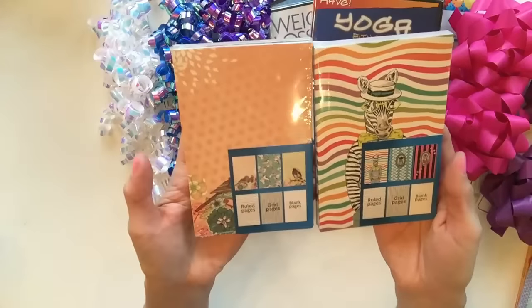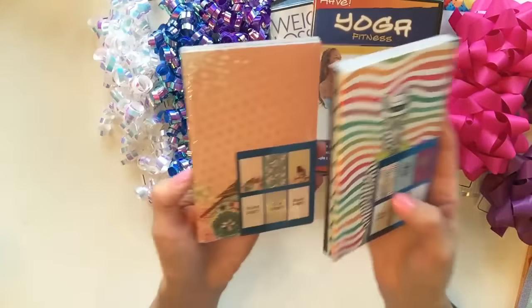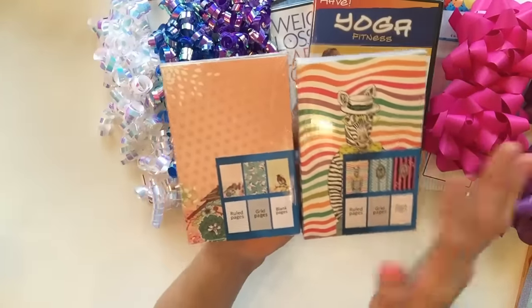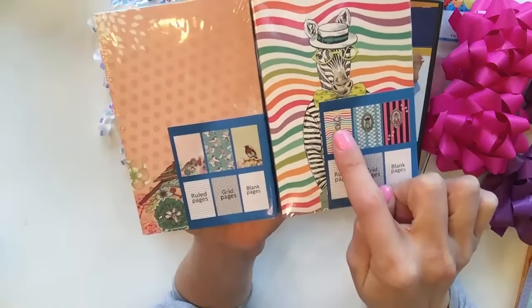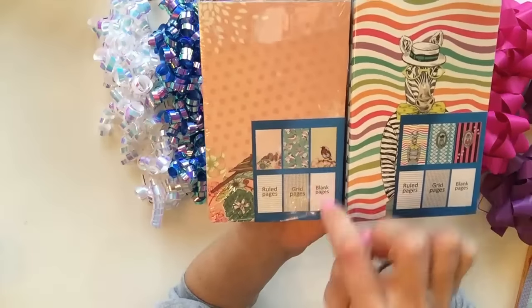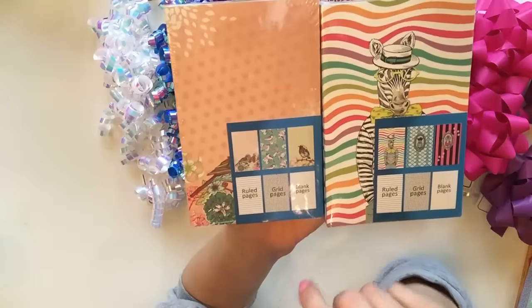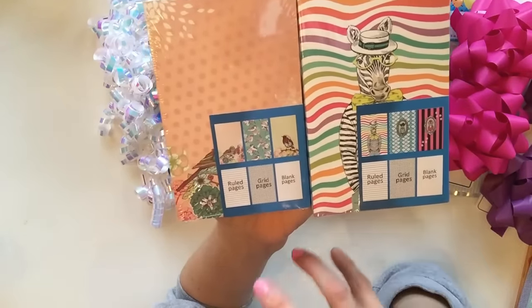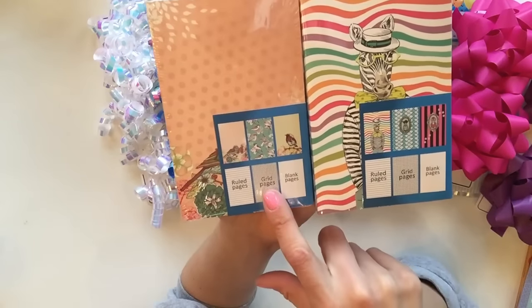The next two items are these cute little notebooks, and you get three in a package. It's just stunning, you guys. Look at the different covers of each notebook - this one's really fun and funky, and then this one's kind of like a shabby chic feel to it. I'm going to be including these in the giveaway. It also tells you what the pages look like in each book, which I really appreciate, because sometimes you just don't get that kind of information from the Dollar Tree.